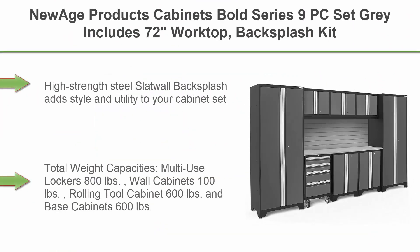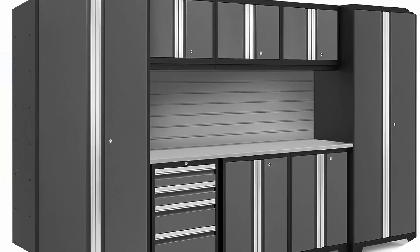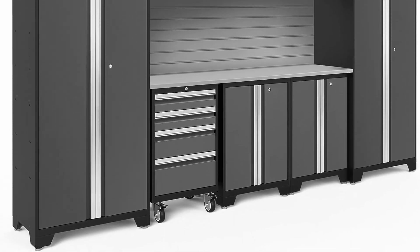Top 2: New Age Products Cabinets Bold Series 9-PC Set in Grey. Includes a 72-inch worktop, backsplash kit, 2x two-door base, rolling tool drawer, 3 wall cabinets, and 2x multi-use lockers, priced at $50,523.